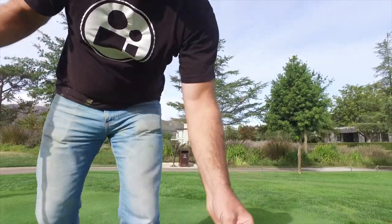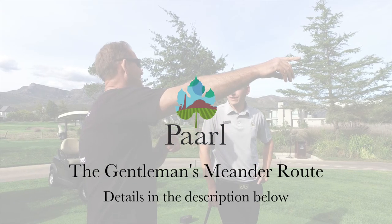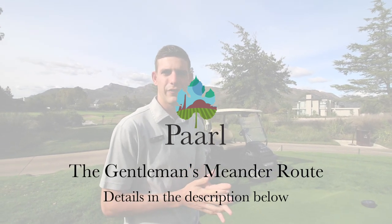Watch more videos like this right here. This is one of five very special golf courses in South Africa.